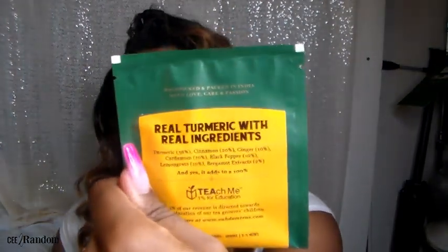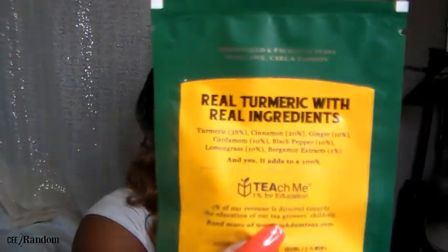This is made with real turmeric with real ingredients. If you don't know what the benefits of turmeric are, I suggest you look them up. A few benefits: turmeric has anti-cancer agents and is really good for inflammation. So if you have arthritis or you're always sore and achy, turmeric is definitely a great supplement to add to your life. I actually take a turmeric supplement every day in pill form, so this is my first time drinking turmeric tea — which is awesome.